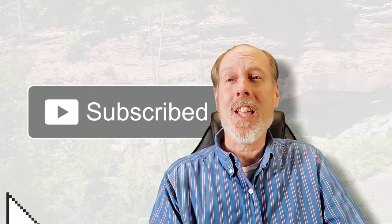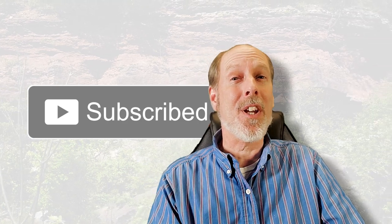Thanks for dropping by Rock Hound USA. Don't forget to hit that subscribe button, and also don't forget to hit that little bell if you want to be notified of all our upcoming videos. Thanks again.